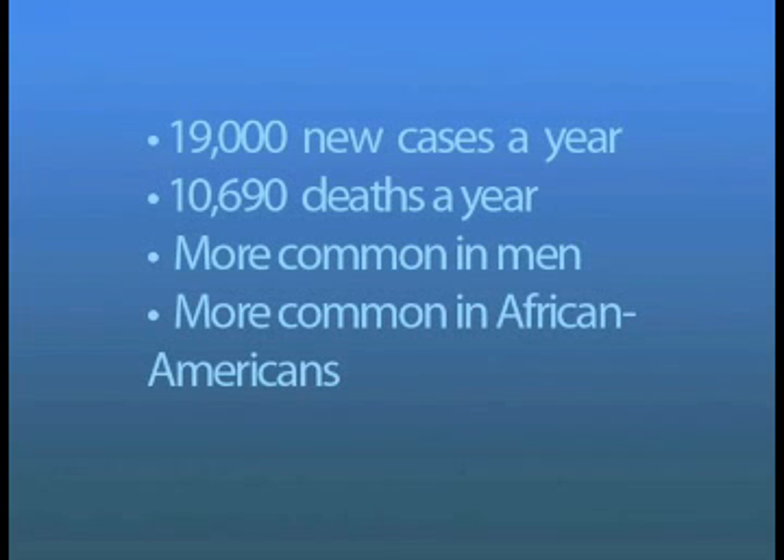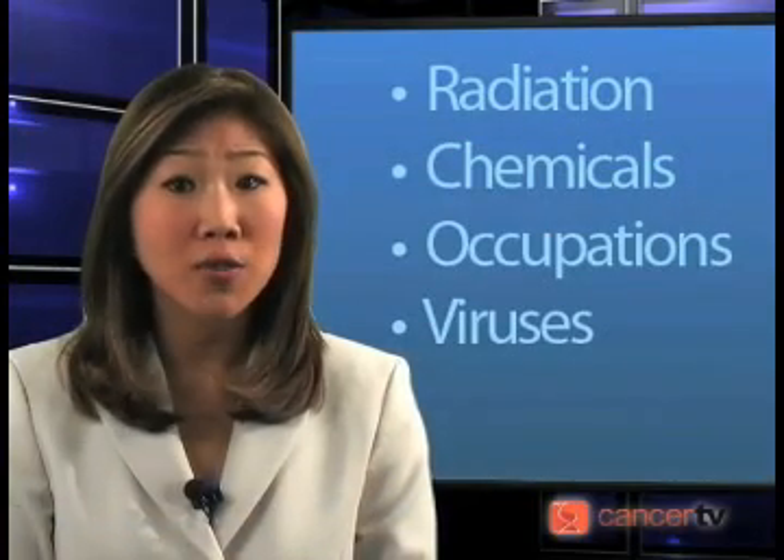It is estimated that approximately 19,000 new cases are diagnosed in the United States every year, and about 10,690 die of the disease. It is slightly more common in men and African Americans. There is no definite cause for multiple myeloma.